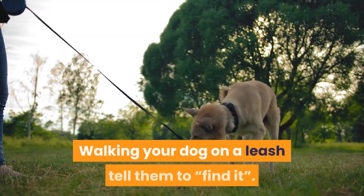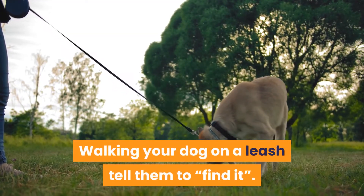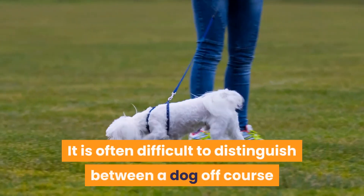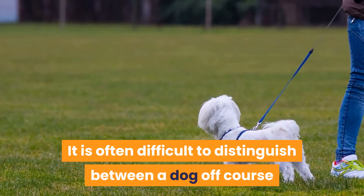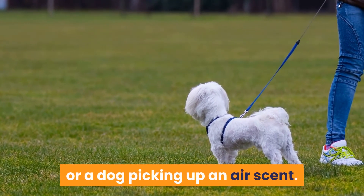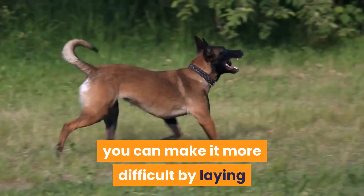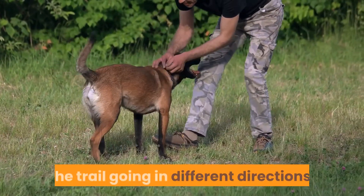Walking your dog on a leash, tell them to find it. Don't guide or correct them if they go off course, as it is often difficult to distinguish between a dog off course or a dog picking up an air scent. As your dog becomes more proficient at this game, you can make it more difficult by laying the trail going in different directions.